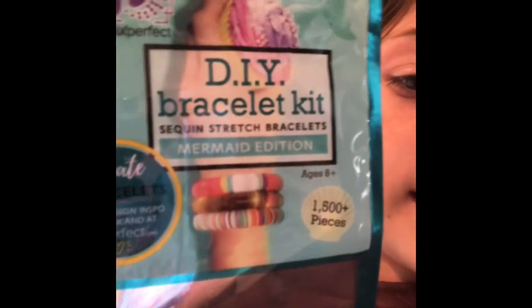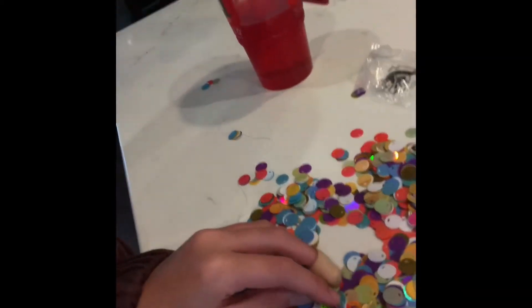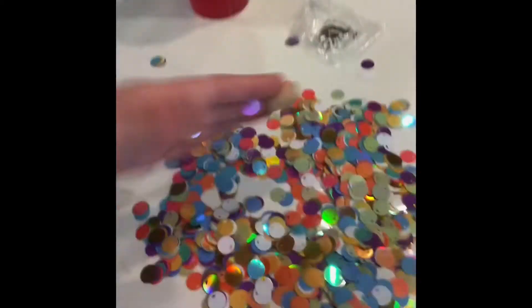And the final thing, which is going to be our craft for Terrific Tuesday — I won't do this every single Tuesday, but I thought it would be a special thing — is the DIY bracelet kit. It is a mermaid edition. Here are the colors it came with. I'm really excited. I was going to do a pattern, but then I decided it would be more fun if I just used a bunch of colors and just kind of went crazy.